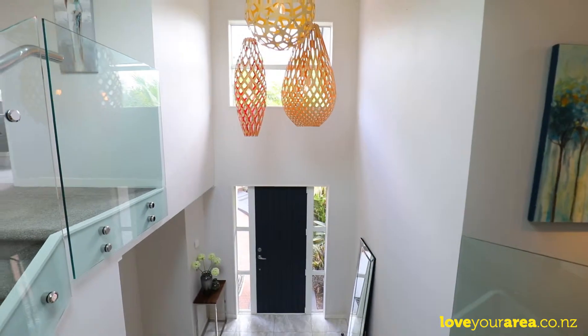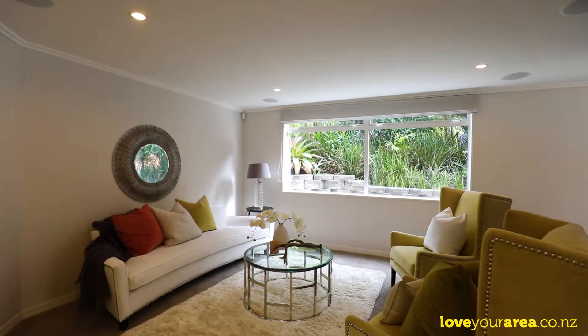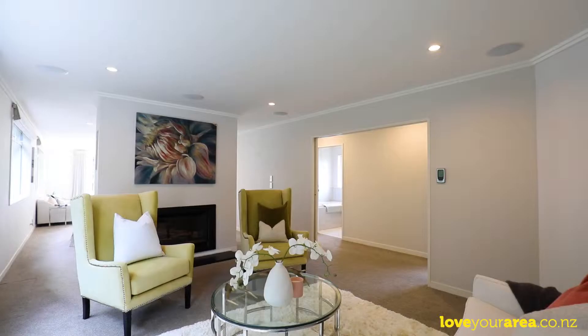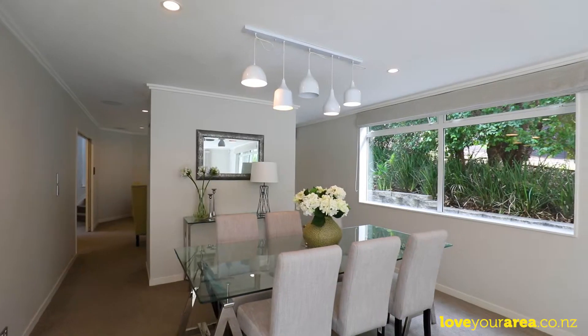Built new in 2013, this inviting and light-filled Jalcon home is larger than life and full of surprises. The generous 279 square meter floor plan provides oodles of space for all the family.